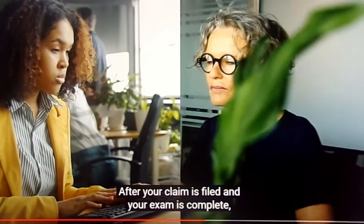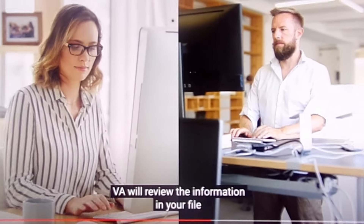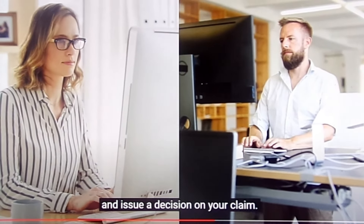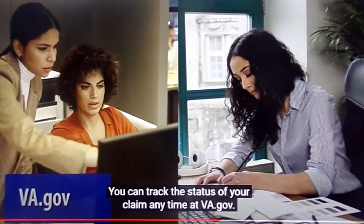After your claim is filed and your exam is complete, VA will review the information in your file and issue a decision on your claim. You can track the status of your claim anytime at va.gov.